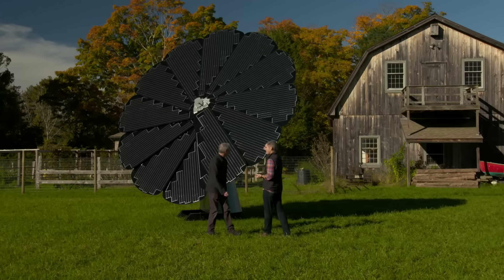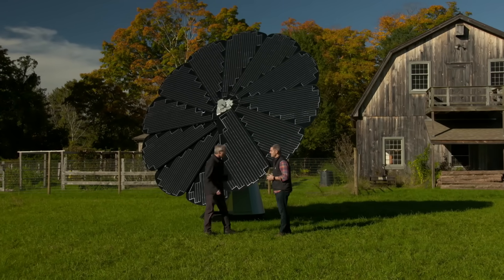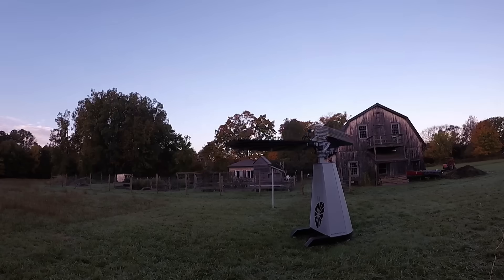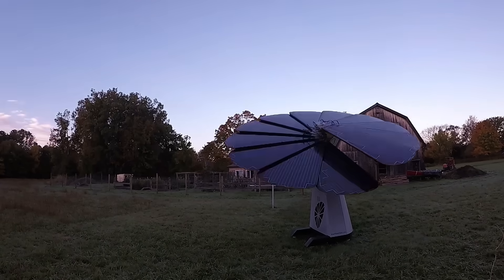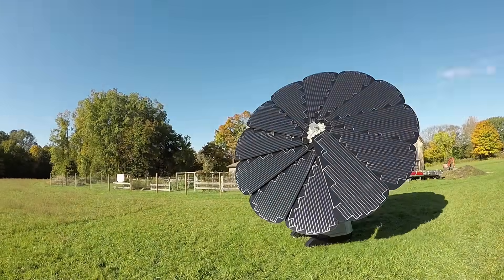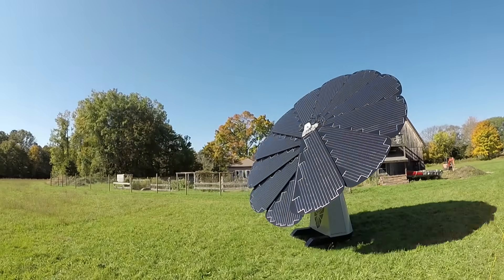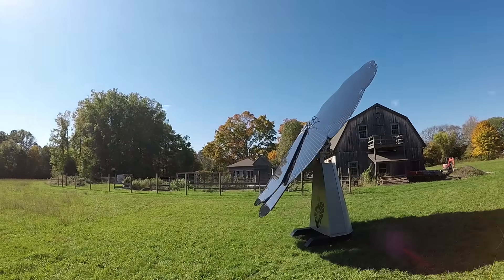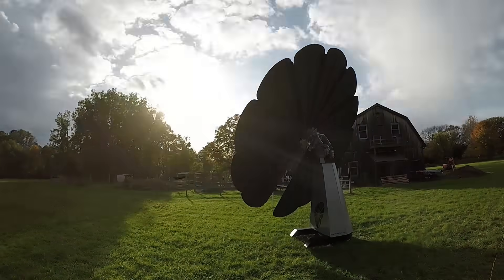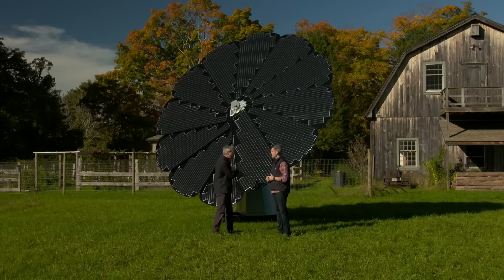Well, I've seen a lot of solar but this one's unique — tell me about it. This system was actually inspired by a sunflower. A sunflower in the morning opens its petals, points to the sun, and follows the sun all day long. I can see the resemblance. Well, this actually has a dual-axis tracking system in there — and that's biomimicry; we're inspired by nature.